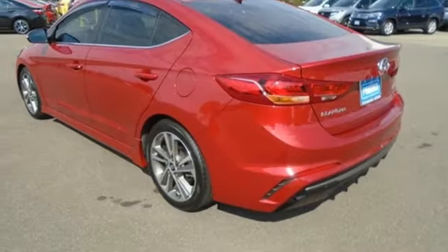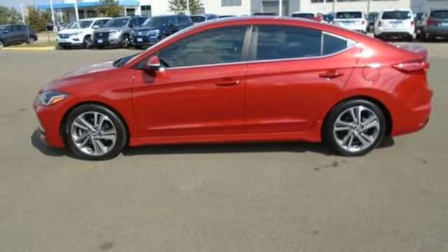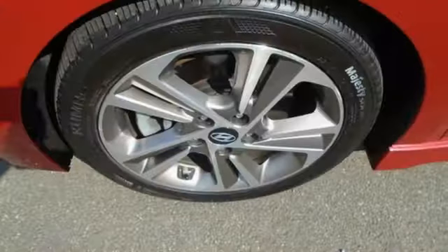Leather steering wheel, manual transmission, hands-free liftgate, sports suspension, and intercooled turbo inline four-cylinder engine.